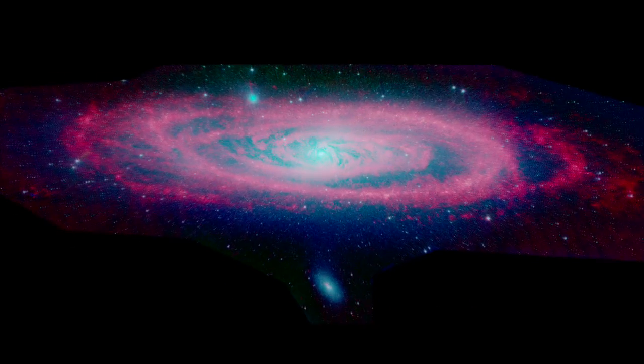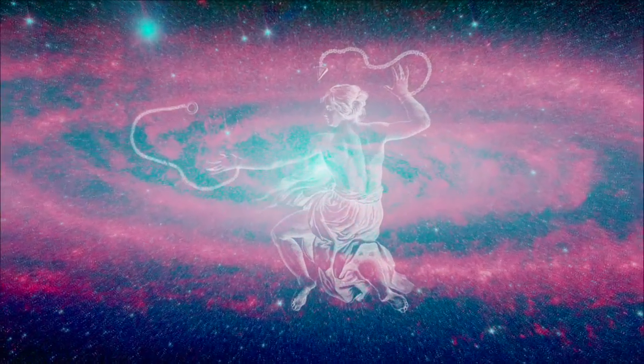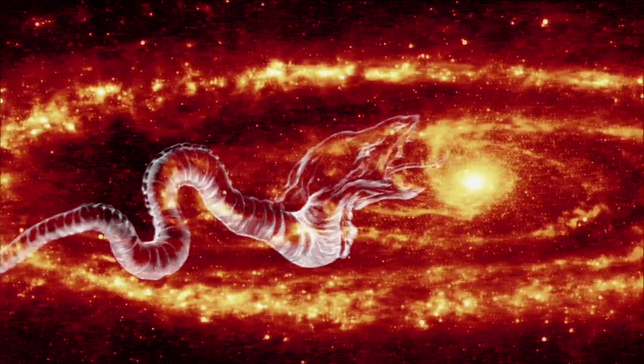In Greek mythology, the Princess Andromeda was sacrificed to appease a sea monster's appetite. But astronomers are learning that the Andromeda galaxy is less the spiral beauty and more the voracious beast.